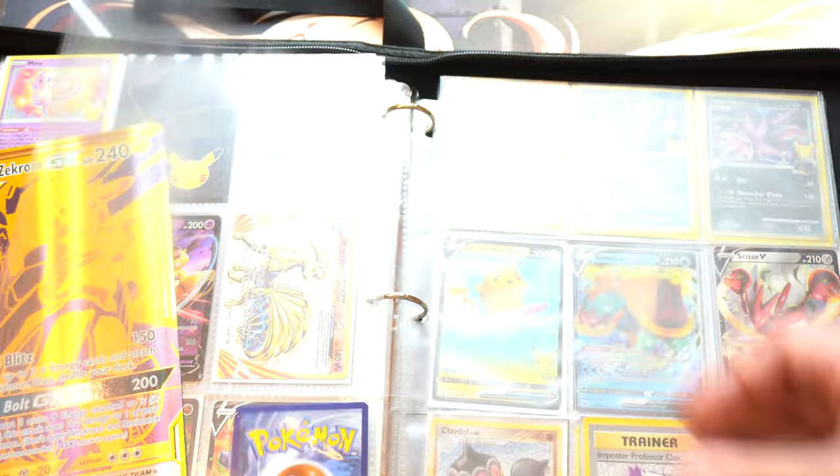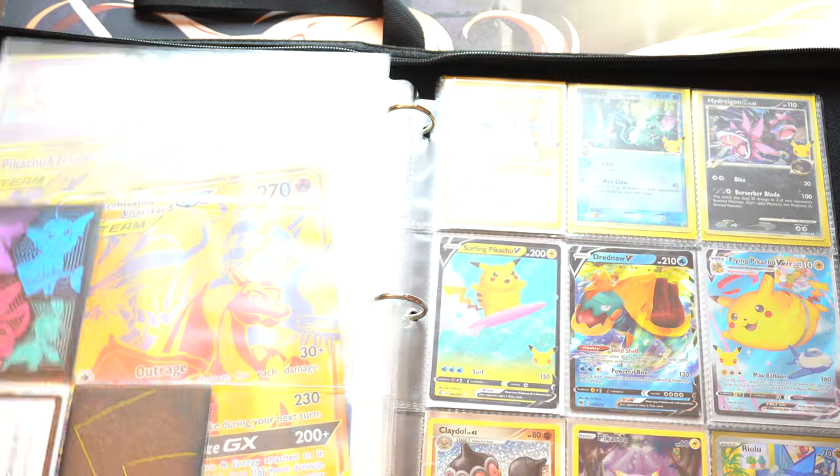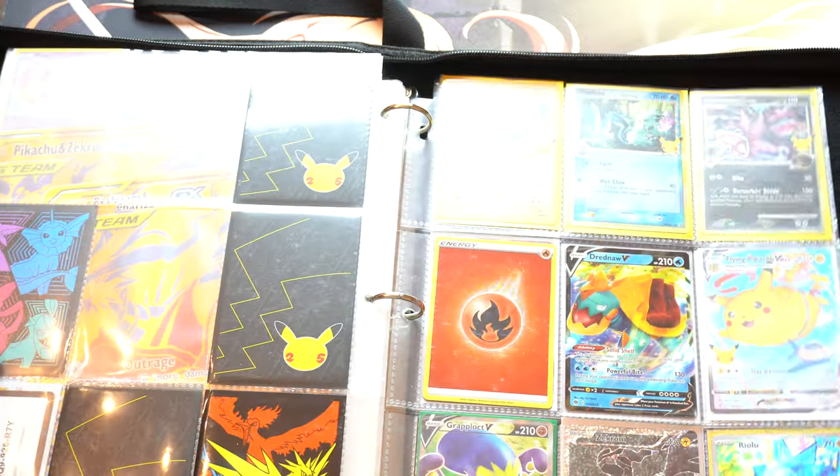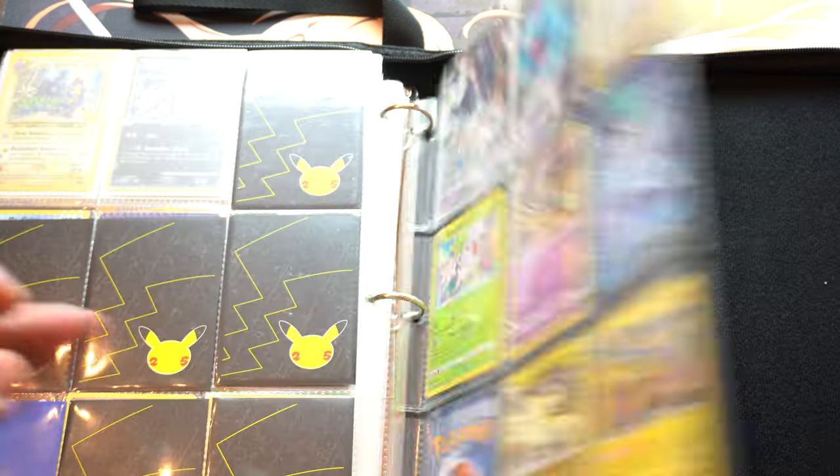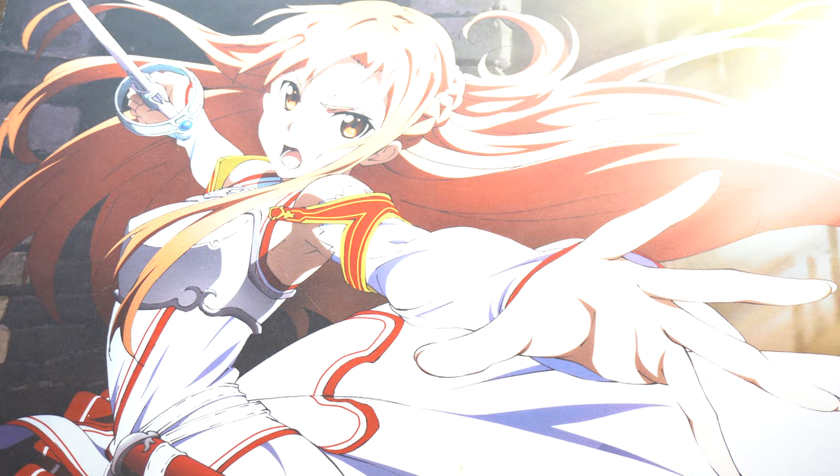There are the two giant cards — a little bit of value in that. There's a Ralts here, some Full Arts. Not anything crazy valuable, but that's the rest of this binder. Now I'm going to show you the other binder.